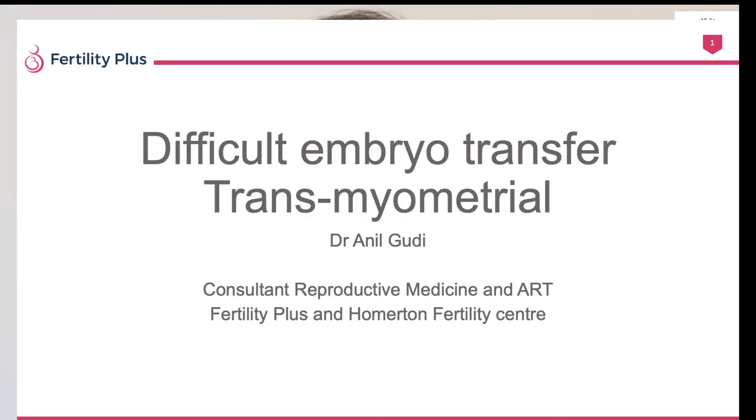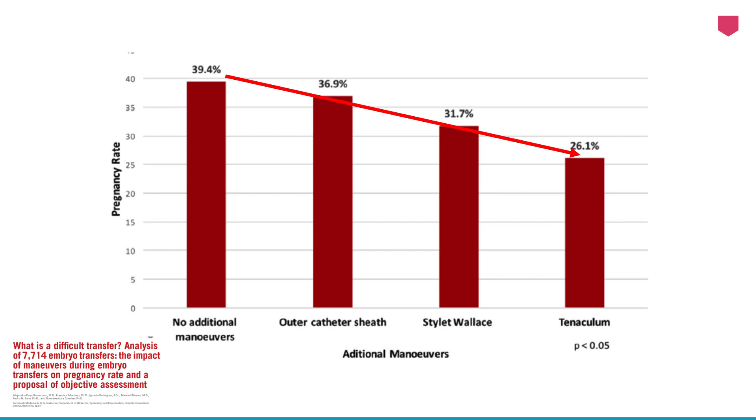Those of us who do IVF realise that the technique of embryo transfer comes through repeated practice, dedication and concentration during the procedure. Making it easy with minimal trauma is the key for achieving a good pregnancy rate. So what happens when you face difficult transfers, and what happens when you have to try something very different done by very few people across the world?